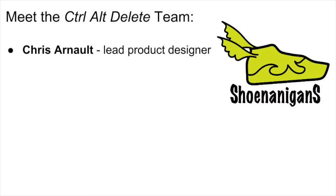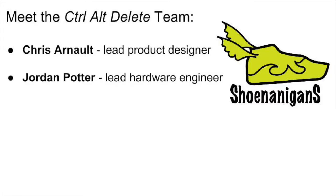He believed that the system could revolutionize the way people think about fitness. Jordan Potter, our lead hardware engineer, has come up with the hardware specifications of our application and suggested innovative ways to conserve energy with rechargeable batteries, lightweight materials, and efficient signal transmission.